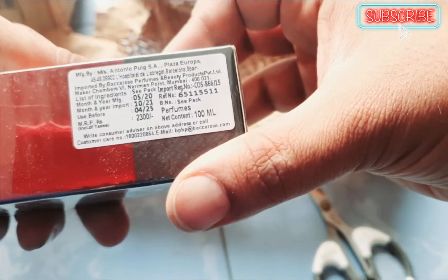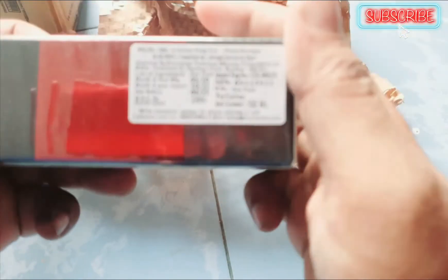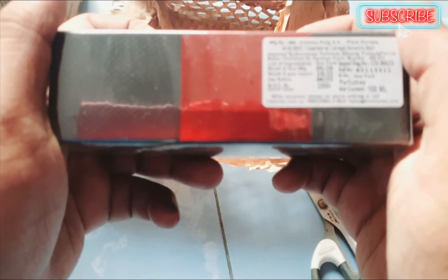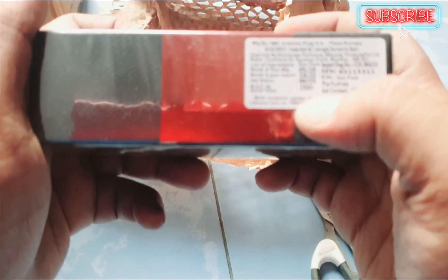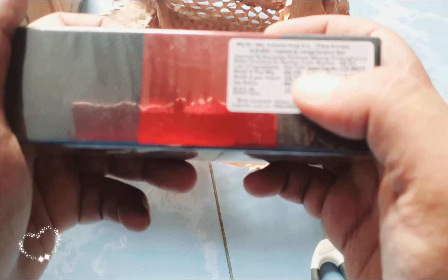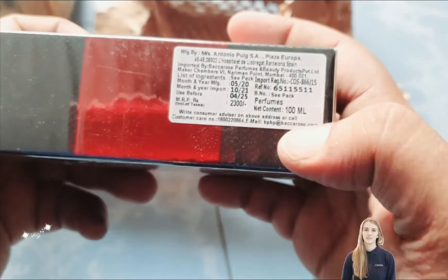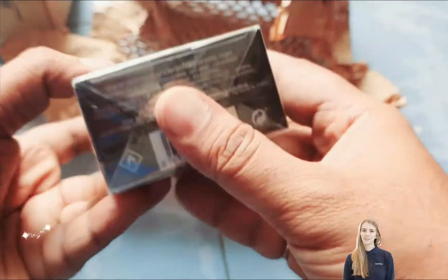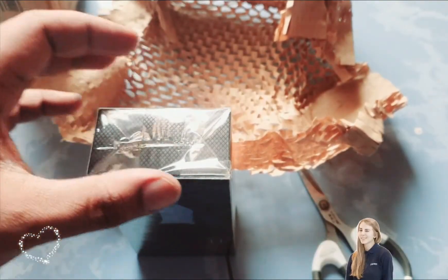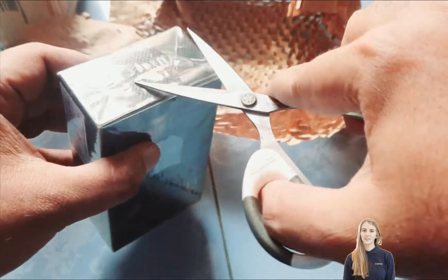These are the details. This comes as a 2000 rupees bottle — I believe you can see that. This is 2000 rupees and you have the validity to be used before 2025. It was manufactured in 2021, so it's fresh packaging. It's a 100ml packaging. This is the kind of box you get, and it looks great even when you hold it in your hands.